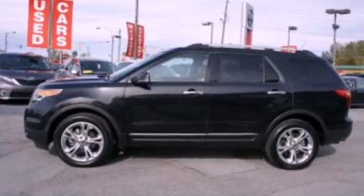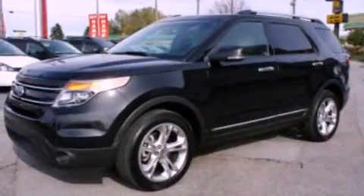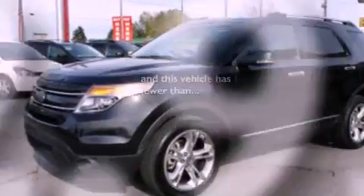Additional features include aluminum wheels, a security system, a low-tire pressure indicator, a sunroof, and this vehicle has less than 23,000 miles.